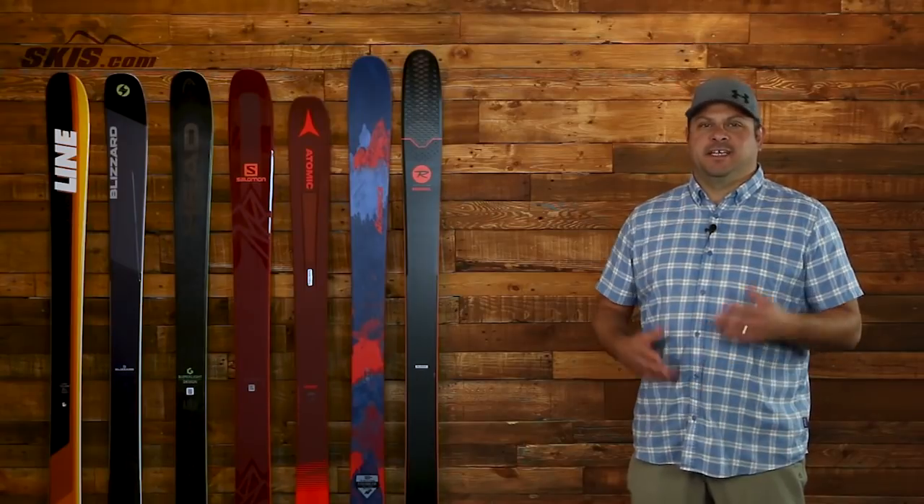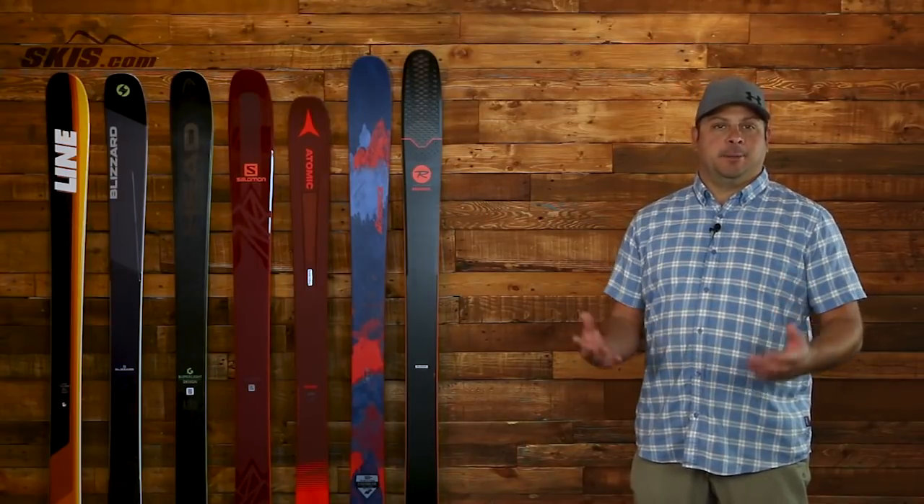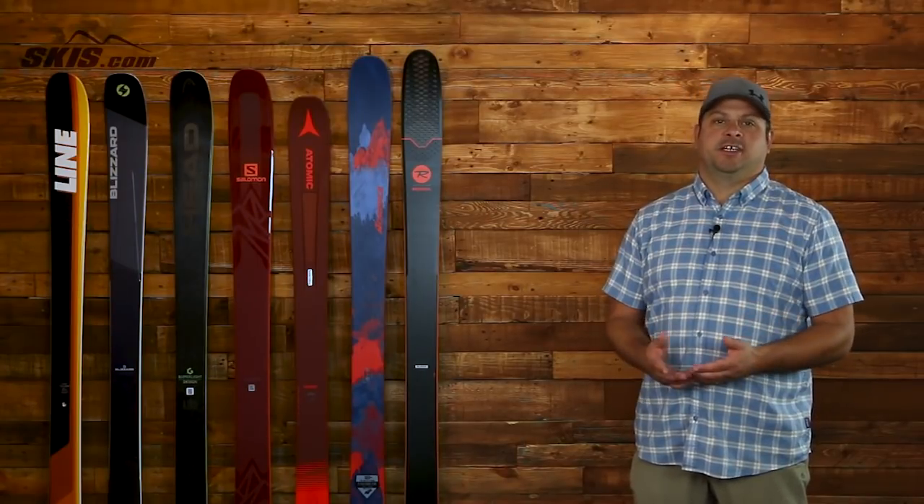Hi, I'm Adam from skis.com and today we're going to be talking about our picks for the top 7 all-mountain skis for the 2019 season.